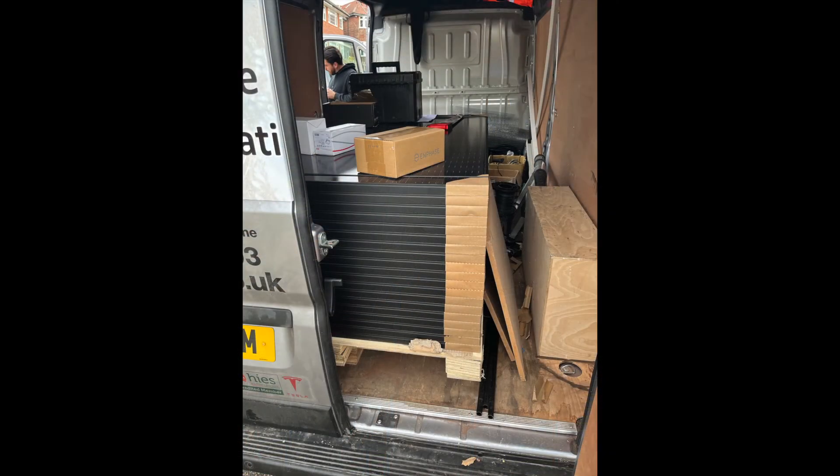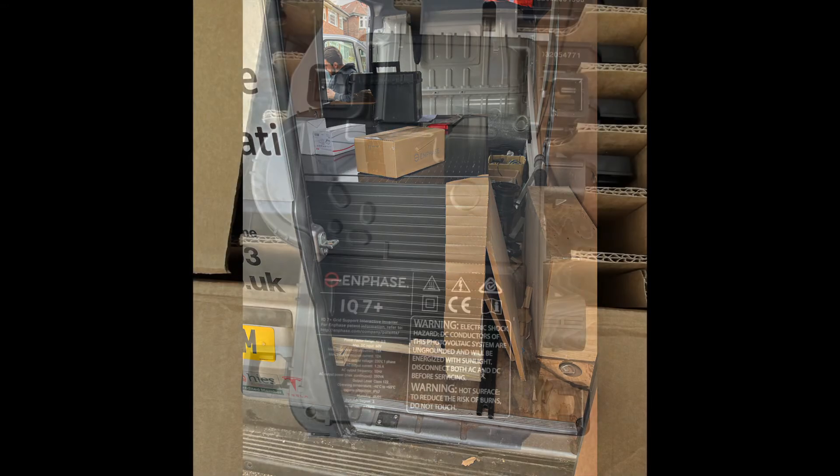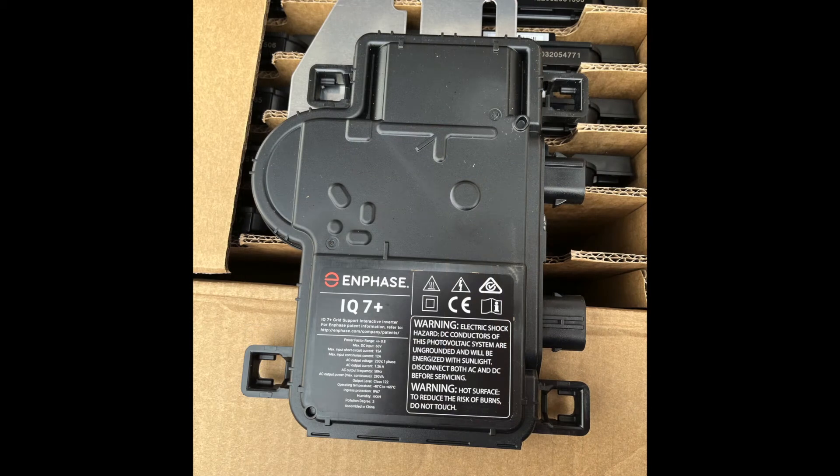Here's a quick photograph of the back of the van showing all 19 panels going onto our house, stacked up neatly. They managed to fit the entire collection of equipment needed for the installation into one van — all the tools, all the parts — with ample room to spare. I was quite surprised how tightly it all packs together.